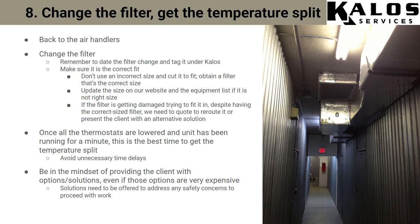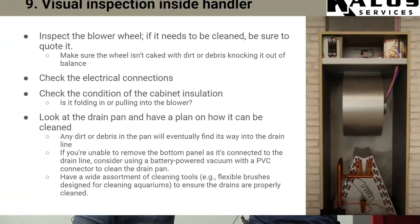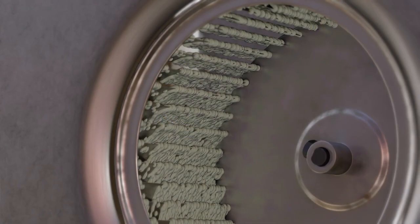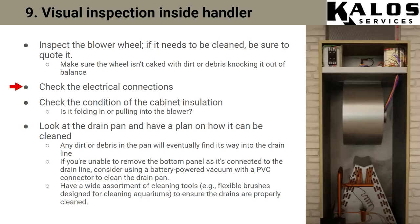Going back inside — the first round, we're going to change the filter and get the temperature split. Date and tag it Kalos so they know Kalos has changed their filters. Back at the air handler, when you take out the panels and do a visual inspection, check the blower wheel to make sure it's not caked full of dust. Look at the wiring and electrical connections — a lot of times you'll see a rat's nest of low voltage wires. Try to organize it a bit to understand what's going where. Look at the insulation on the panels too — a lot of times insulation is pulling off and will get pulled right into the blower.